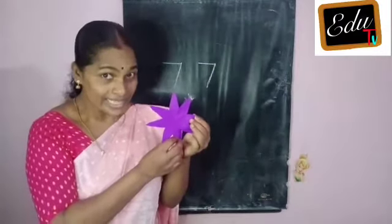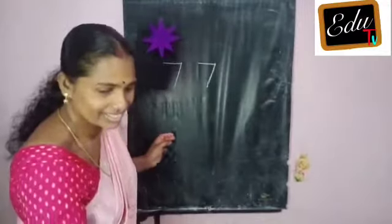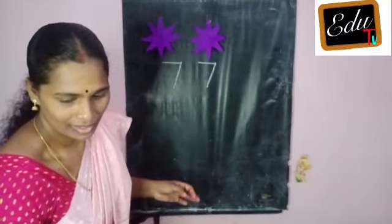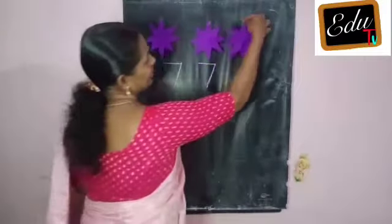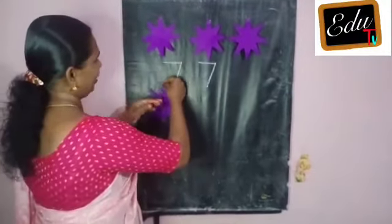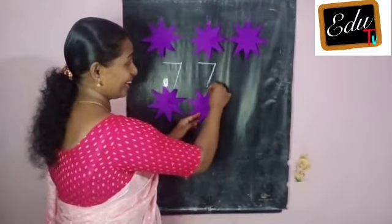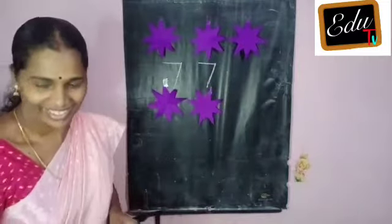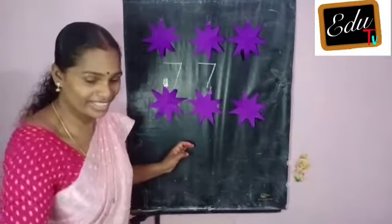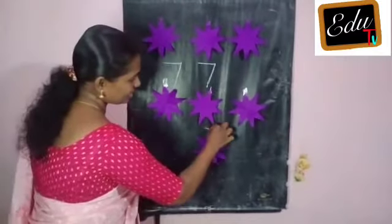What is this? Star. Look — one, next, two, next, three, and next, four, next, five, next, six. The next number — yes, next number — look, seven.